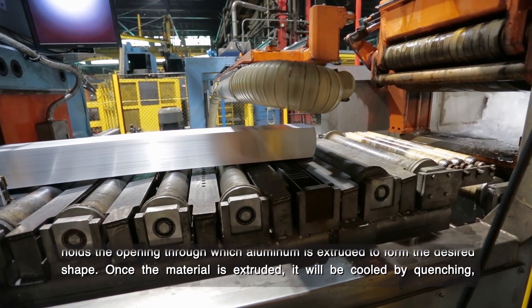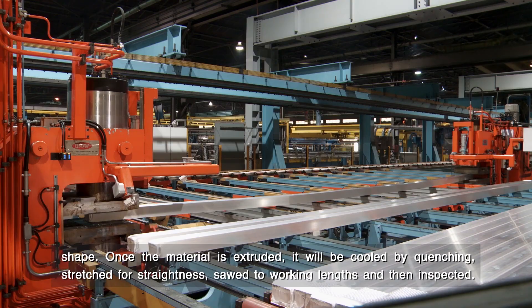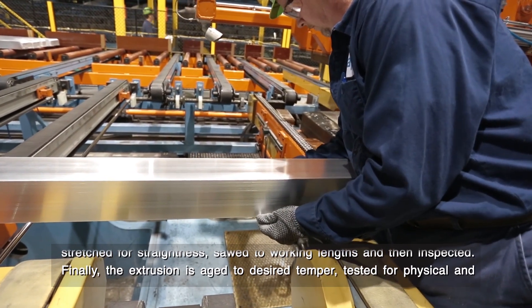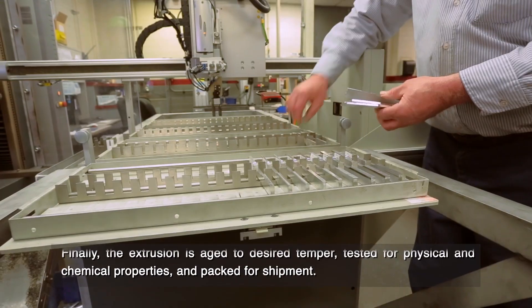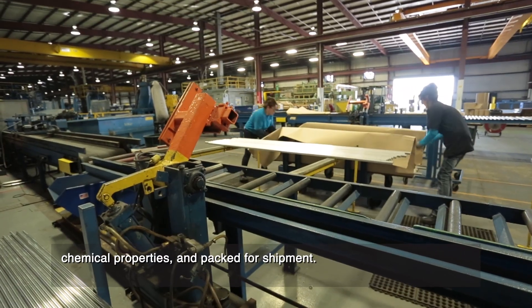Once the material is extruded, it will be cooled by quenching, stretched for straightness, sawed to working lengths, and then inspected. Finally, the extrusion is aged to desired temper, tested for physical and chemical properties, and packed for shipment.